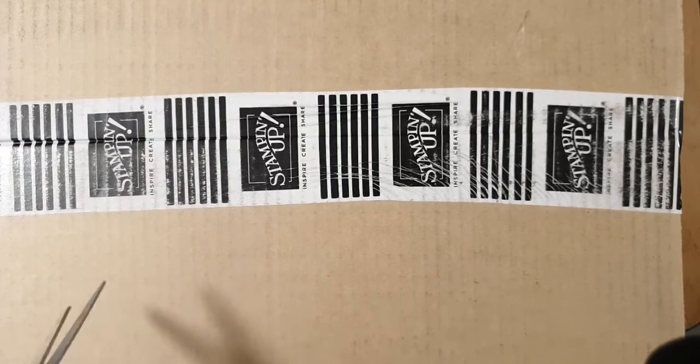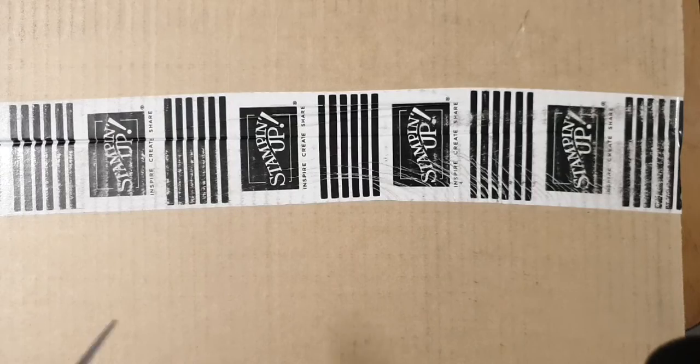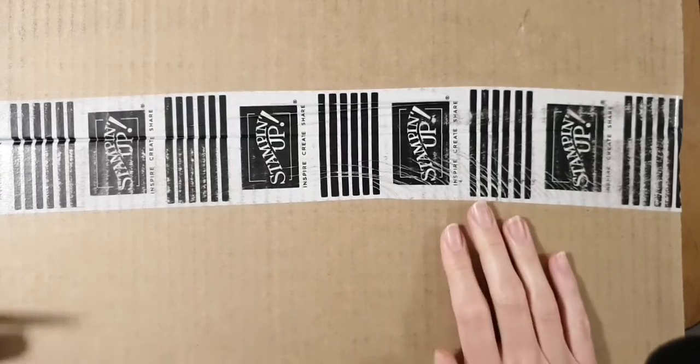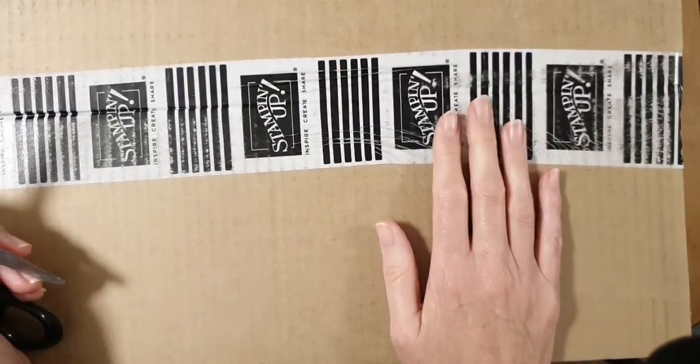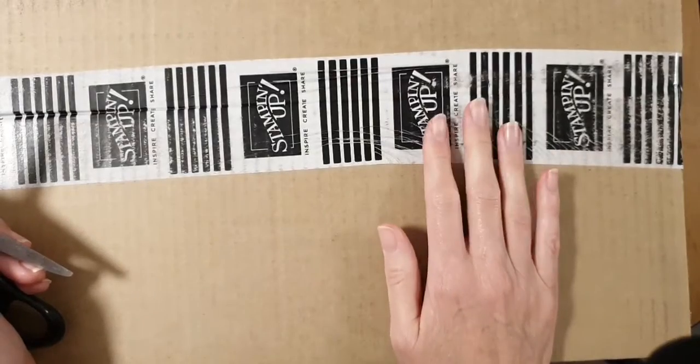Good morning, it's Fiona Fernandez from Bifee Handcrafts and I've got a big, big brown box. So excited, this is a big one. I decided to put a big order in because it's Christmas nearly.